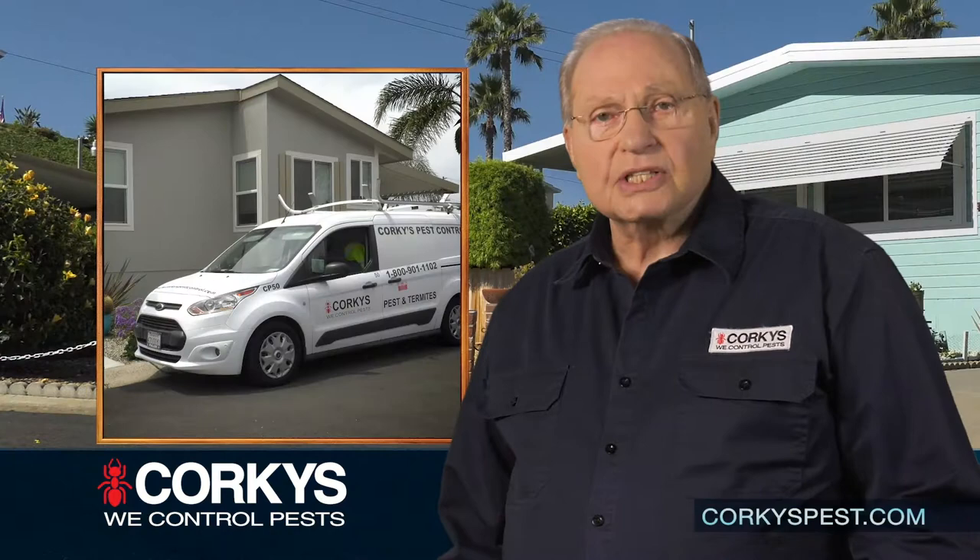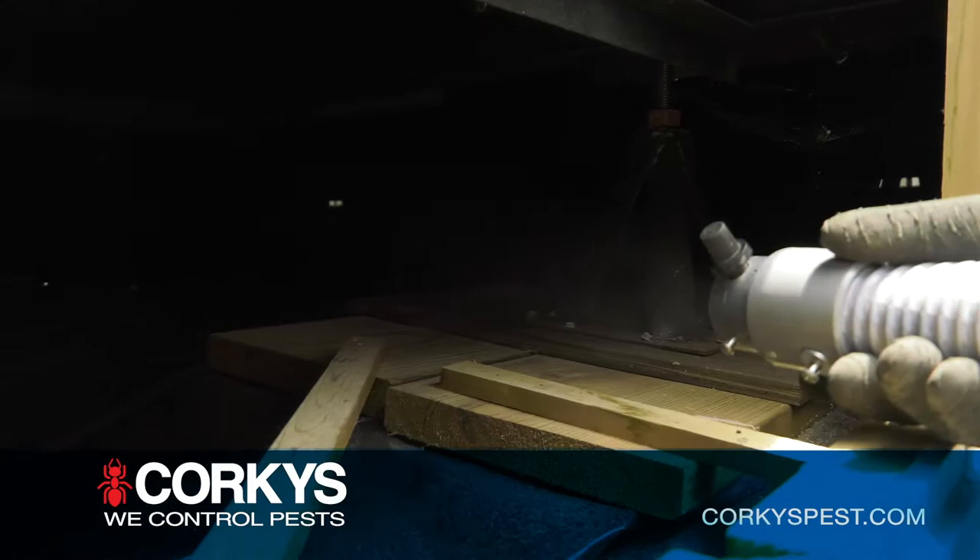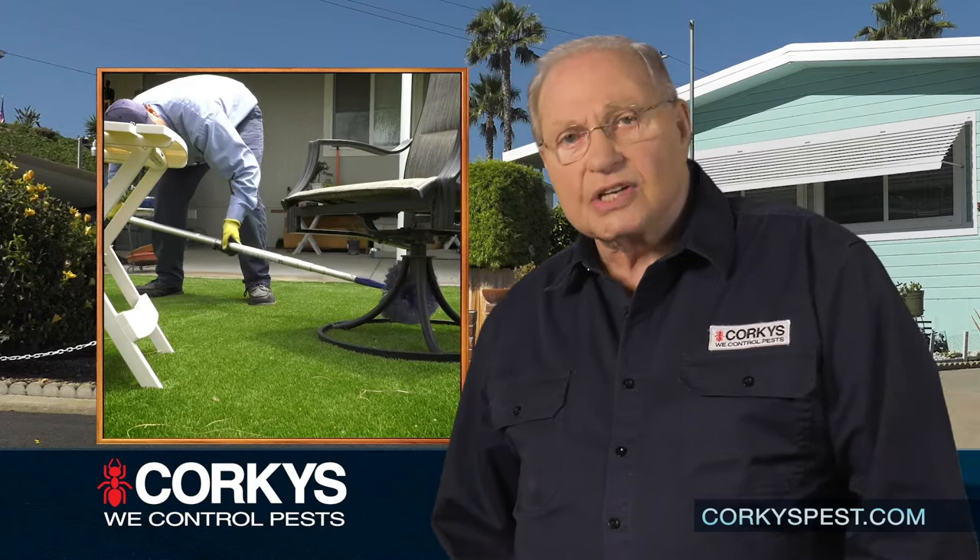Corky's has been providing pest control service since 1967. We're the largest mobile home pest control provider in Southern California. We provide treatments other pest control companies don't include in their regular service, such as the mister that we put on the underside of your mobile home. One of the most important factors that differentiates us is the degree of training and professionalism of our employees, including our technicians in the field as well as our customer service representatives in the office.